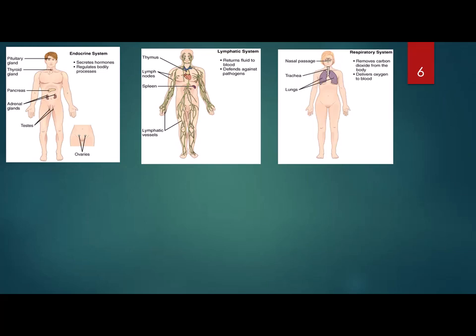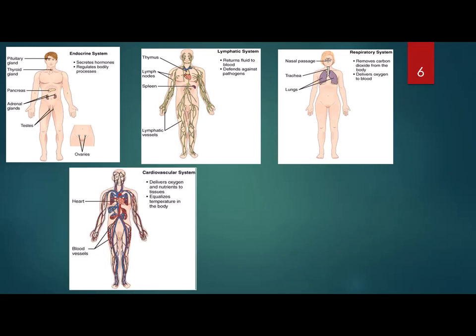Number seven is the respiratory system. It includes your lungs, the bronchial tree, the trachea, your throat, and your nose, and it functions to exchange gases — taking air in, moving oxygen into the blood and carbon dioxide out. So we inhale oxygen and exhale CO2. Number eight is the cardiovascular system, which includes the heart, the blood vessels, and the blood — the pump, the tubes, and the liquid. It functions to move things to the right place: blood goes to the kidney to get cleaned, carries nutrients from the digestive system to the rest of the body, and delivers oxygen to all tissues while carrying waste out.